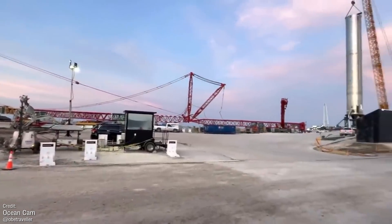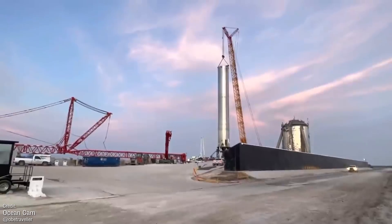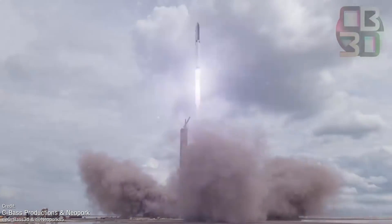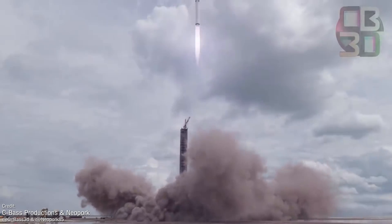After this, all the superficial work such as plumbing and wiring will hopefully take relatively little time to install, and then it's on to putting the infrastructure to use with the launch of SN20 and Booster 4, which SpaceX hope to launch at some point in either July or August.